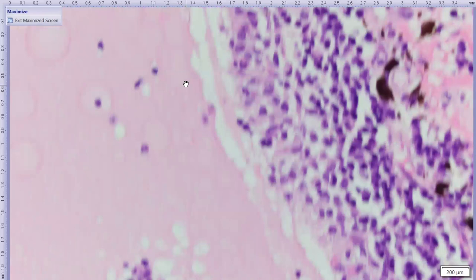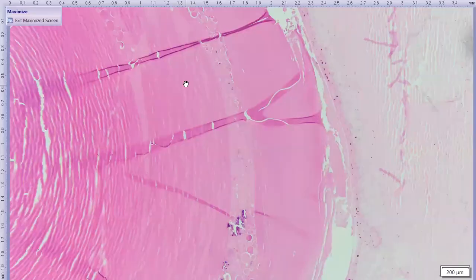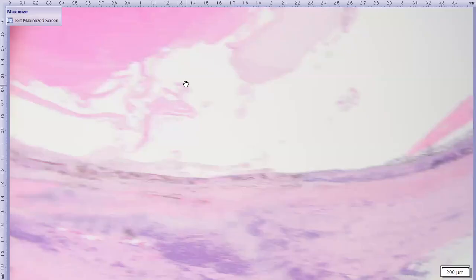Some macrophages contain phagocytized eosinophilic material — likely red blood cells but leaning toward phagocytized lens fibers from leaky lens protein. The lens itself shows severe cataractous change with liquefied lens fibers and mineralization, Morgagnian globule formation. A lens capsule rupture was not specifically identified in this section, but leakage of lens protein into the macrophages is suspected.